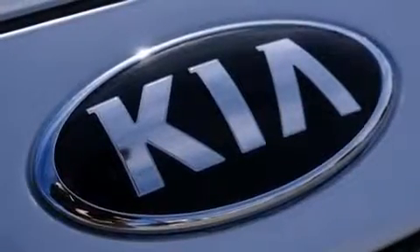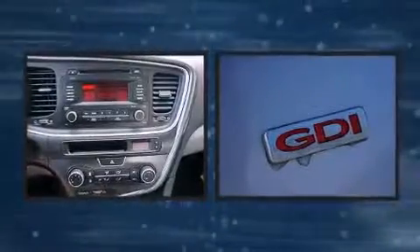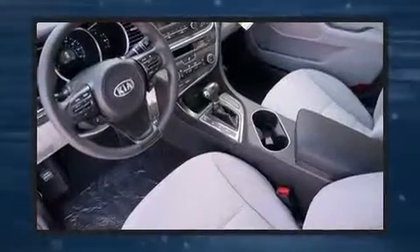Kia also prioritized safety and security by including dual front-impact airbags with occupant sensing airbag, front-side impact airbags, traction control, brake assist, anti-whiplash front head restraint, a security system, and four-wheel disc brakes with ABS.